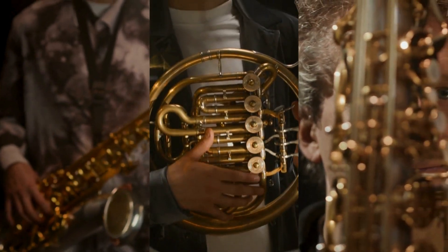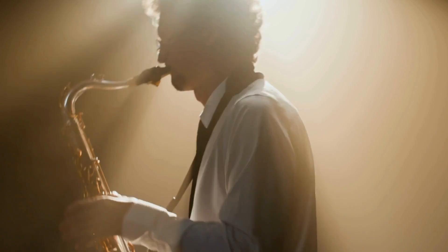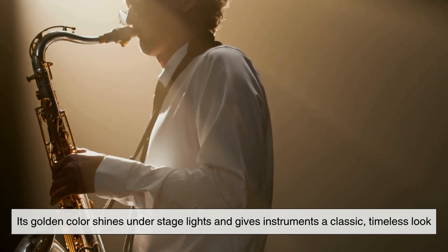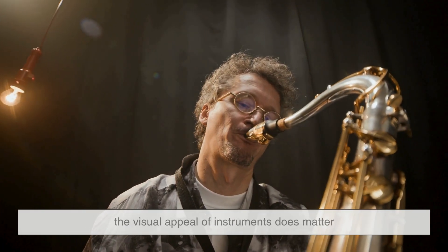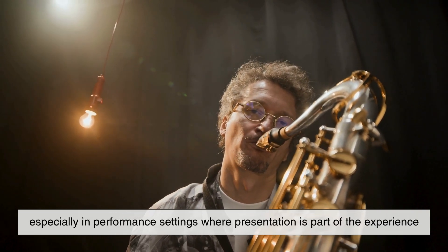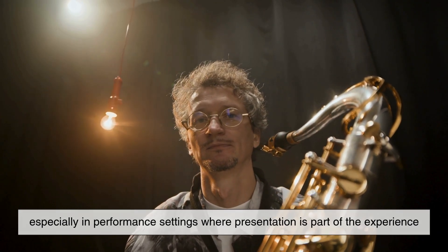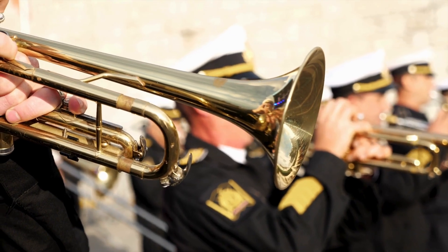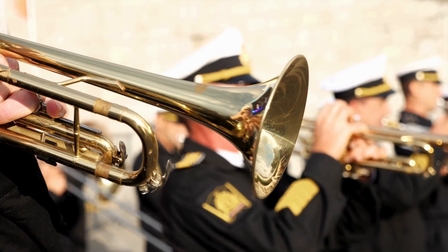There's also the aesthetic factor. Brass is simply beautiful. Its golden color shines under stage lights and gives instruments a classic, timeless look. While this may seem secondary to function, the visual appeal of instruments does matter, especially in performance settings where presentation is part of the experience. And brass polishes up nicely, which makes it a favorite for marching bands, orchestras, and ceremonial ensembles.